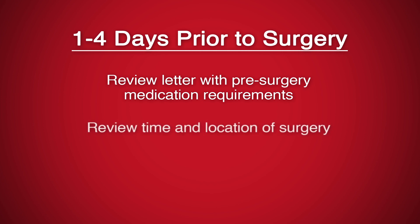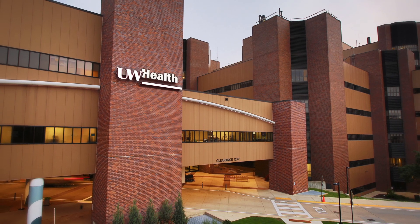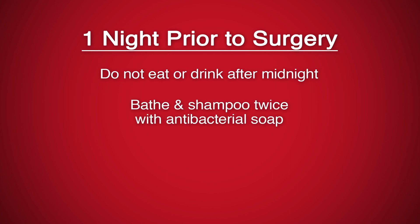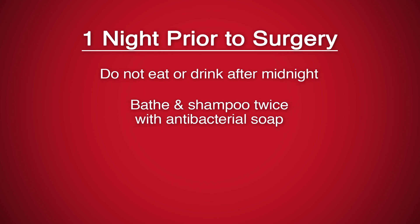You'll be called the day before surgery and told where and when you should report for your procedure. All DBS surgeries are performed at the University Hospital. The night before surgery, do not eat or drink after midnight. Bathe and shampoo twice with antibacterial soap to lessen the risk of infection.